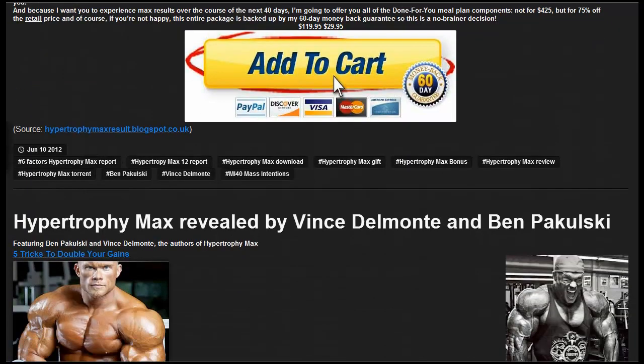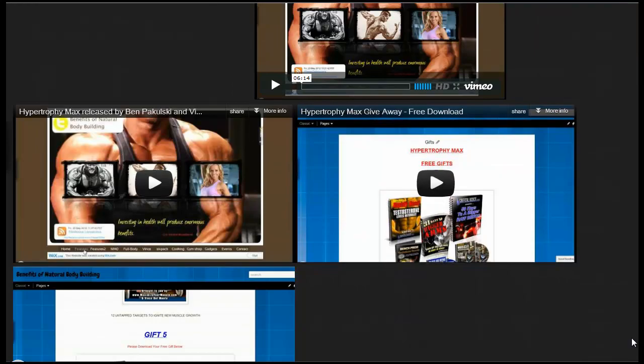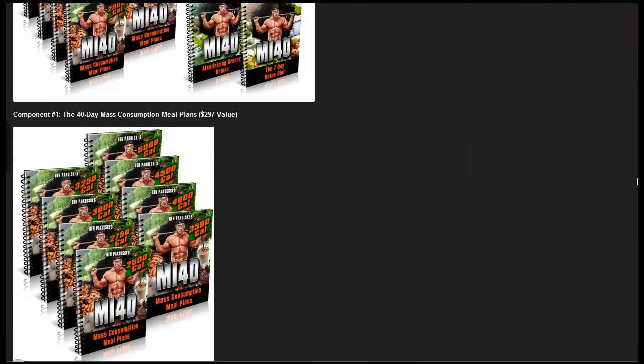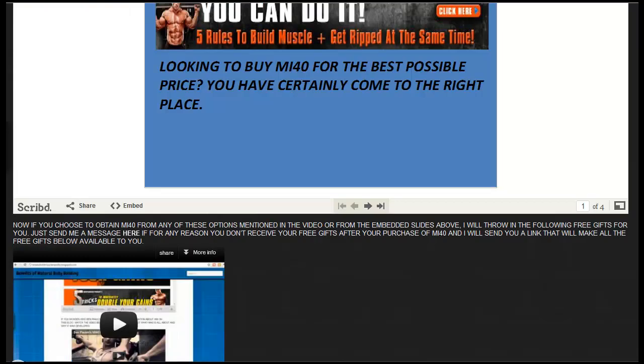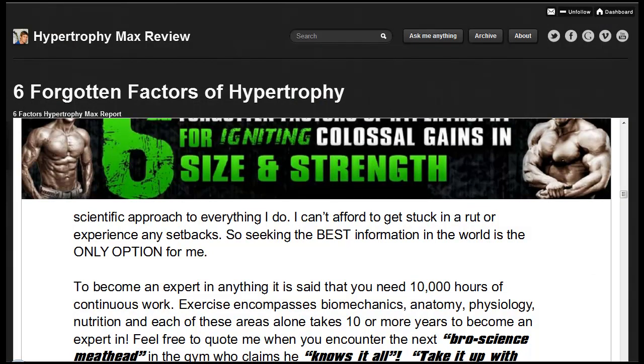There's more information about Ben Bukulski and Vince Del Monte, along with more videos on this website, and I'll keep updating it. Please have a look at the video below. I'll update the link underneath this video as well where you can obtain Hypertrophy Max, should you wish to do so, whenever that link is released — which I believe will be on the 25th of June, maybe a little bit earlier.